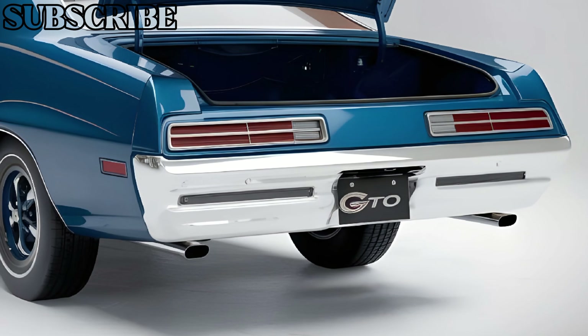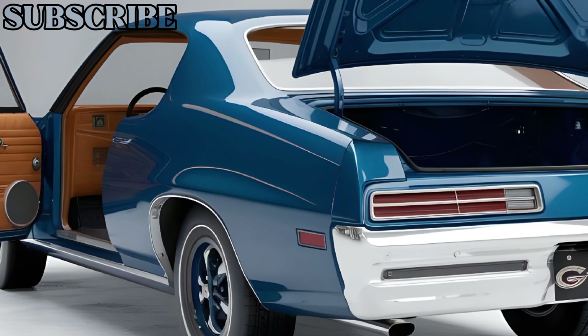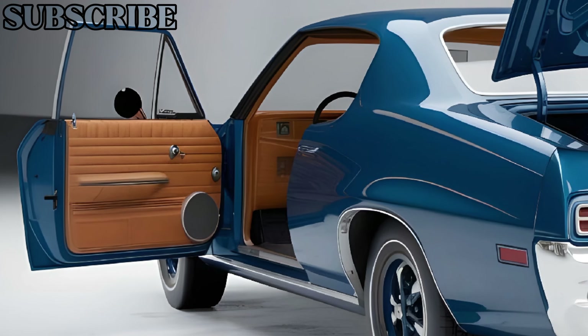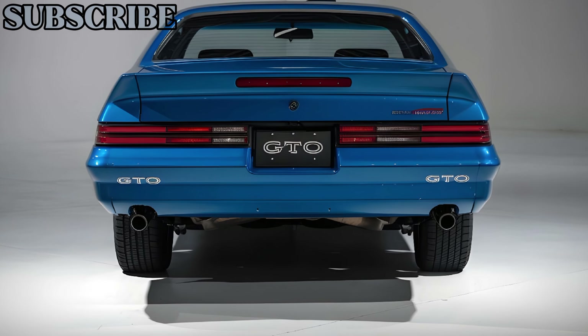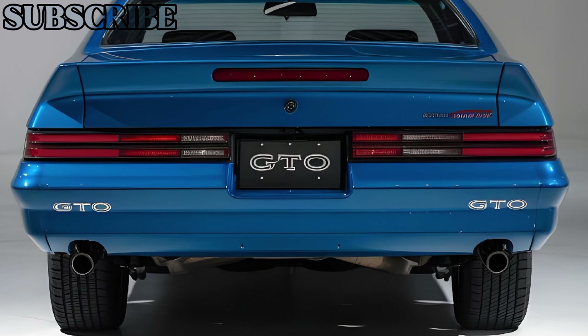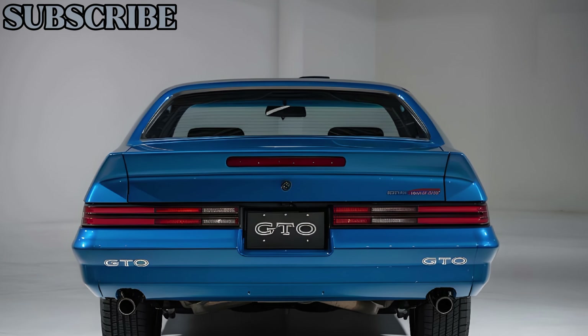As for pricing, the 2025 Pontiac II is expected to start at around $85,000, with fully-loaded models pushing past $100,000. It's not just a car — it's a statement for those who want a piece of American muscle car history with a modern twist. That's all for the 2025 Pontiac II. Drop your thoughts in the comments, and don't forget to hit that like button and subscribe to CarTrend for more in-depth car reviews.